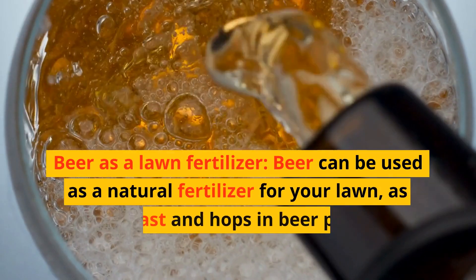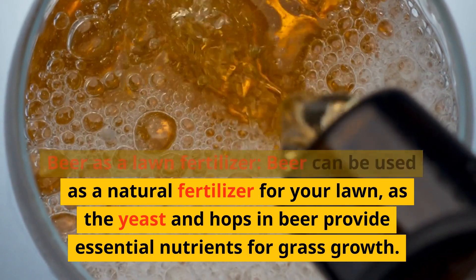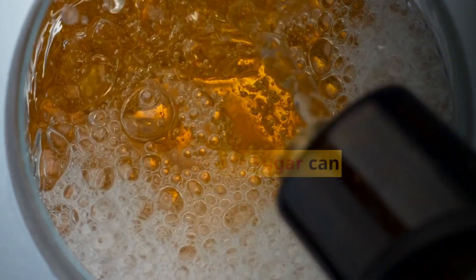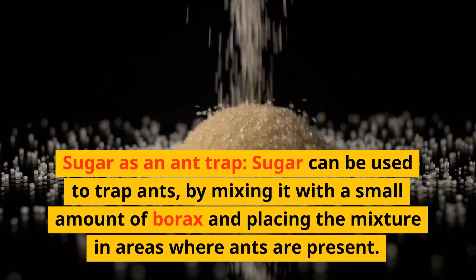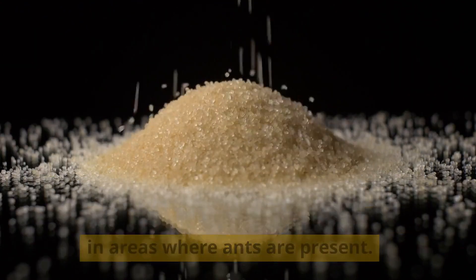Beer as a lawn fertilizer: beer can be used as a natural fertilizer for your lawn, as the yeast and hops in beer provide essential nutrients for grass growth. Sugar as an ant trap: sugar can be used to trap ants by mixing it with a small amount of borax and placing the mixture in areas where ants are present.